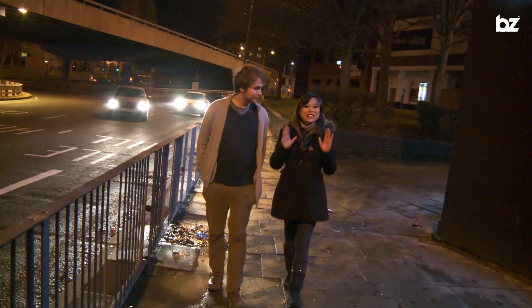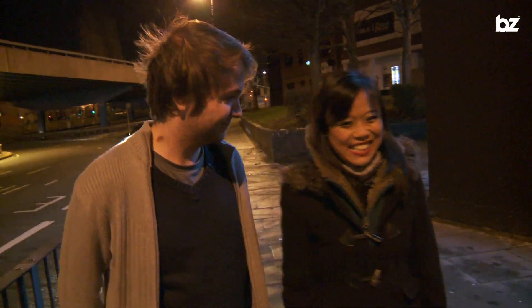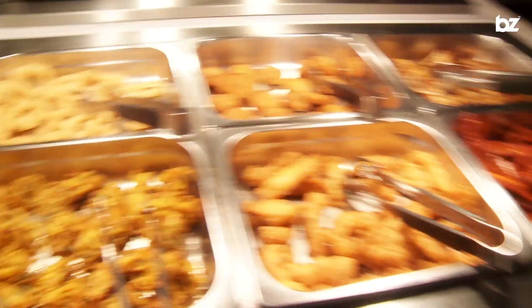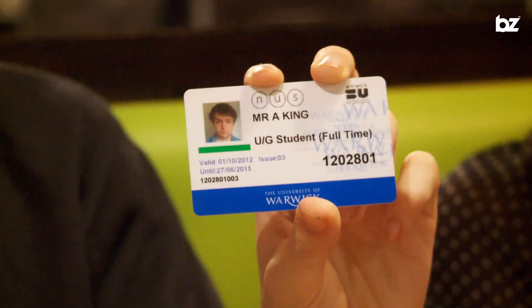Back in Coventry, you'll find the same mix of cuisines, but this time you'll find them all in one place. Feast Junction is where you can get all-you-can-eat Chinese and Indian food. And the best part is, if you flash your student card when paying the bill, you get 10% off.